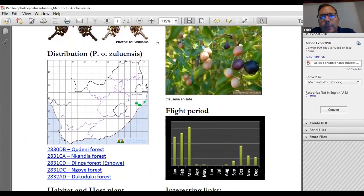On the right-hand side at the bottom, I have listed the flight period — basically, the larger the bar, the better your chances of finding it during that month. For this species, January, February and March is the best time to go and look for it, although you will find it in October, November and December as well.